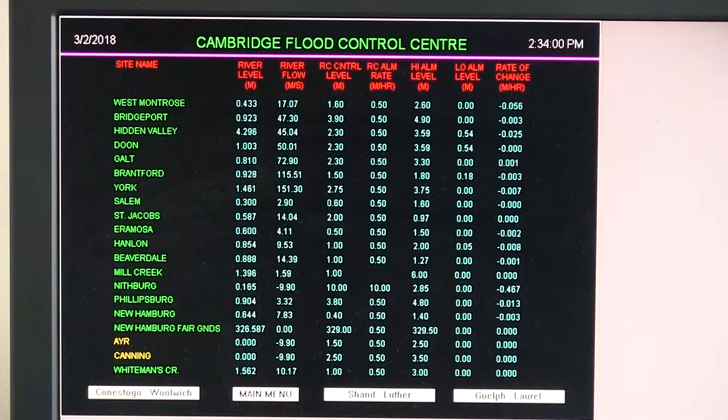A press release by Environment Canada stated that total rainfall amounts in Waterloo region were recorded between 40 and 60 millimeters. This time of year, the Grand River Conservation Authority operates seven upstream reservoirs which were able to hold back those water flows upstream, and they released the water slowly after the event had passed.